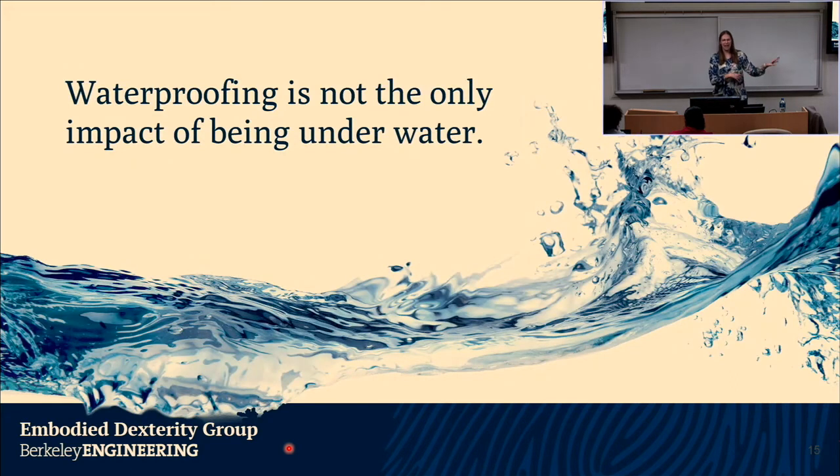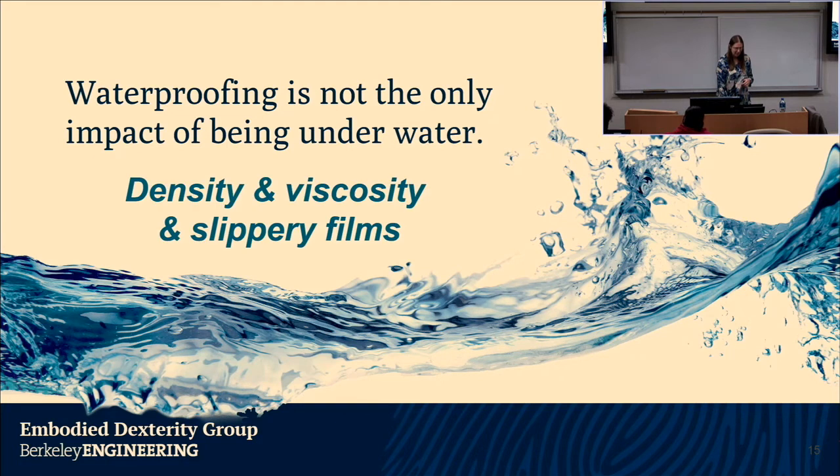Let's step away from kinematics and compliance. What's less well thought about is the impact of your environment. In underwater applications, a lot of times you take a good robot designed for land, work really hard to waterproof it, and toss it underwater — without stopping to ask whether the robot should look significantly different than it did on land. That's the fundamental question we're trying to peel apart. The main differences underwater are density, viscosity, and slippery films that might not be present in air.